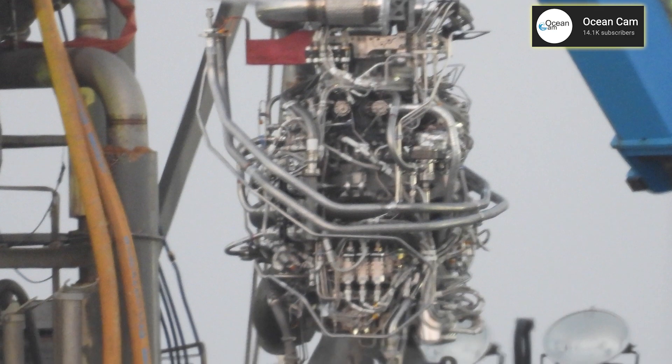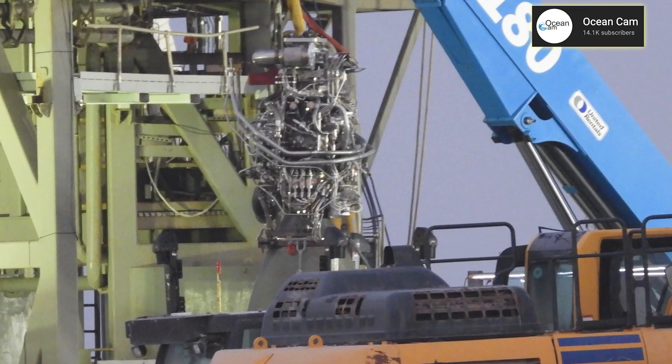SpaceX has begun installing the sea-level Raptor engines on Starship 20, which signals the imminent beginning of their pre-flight tests.